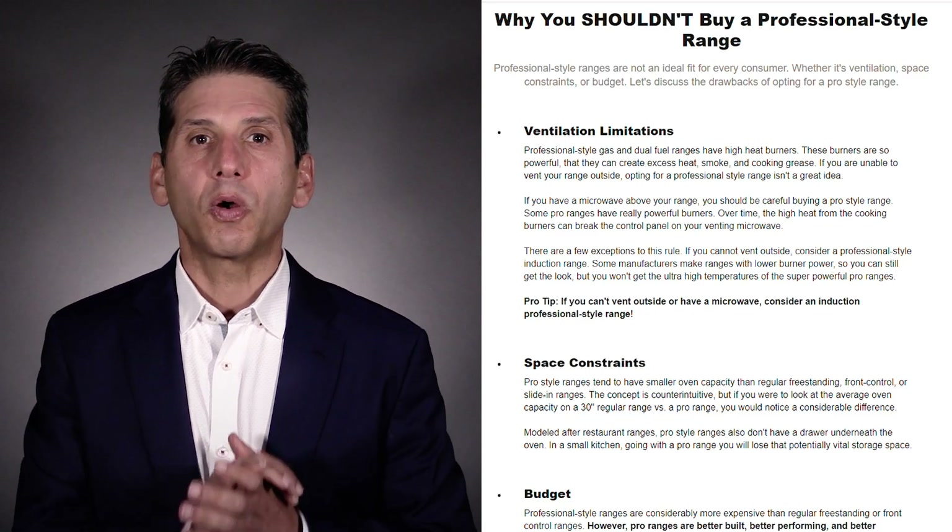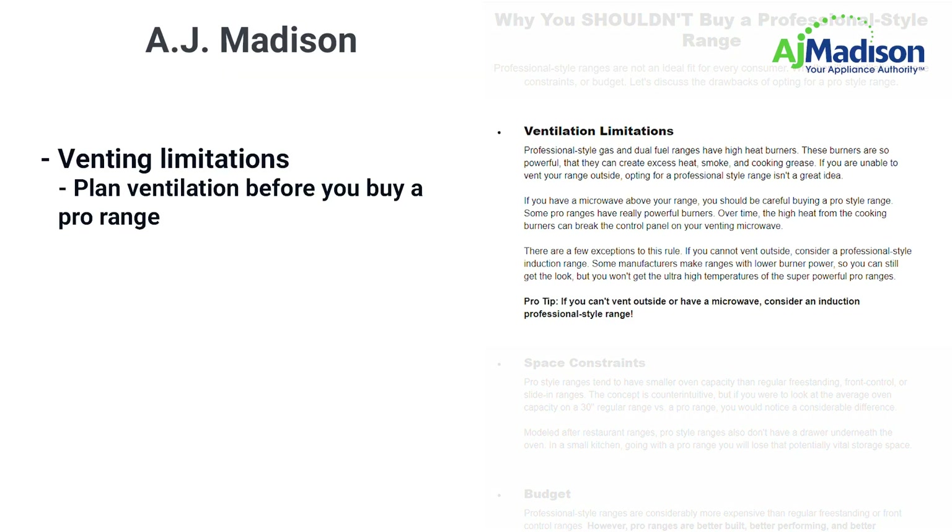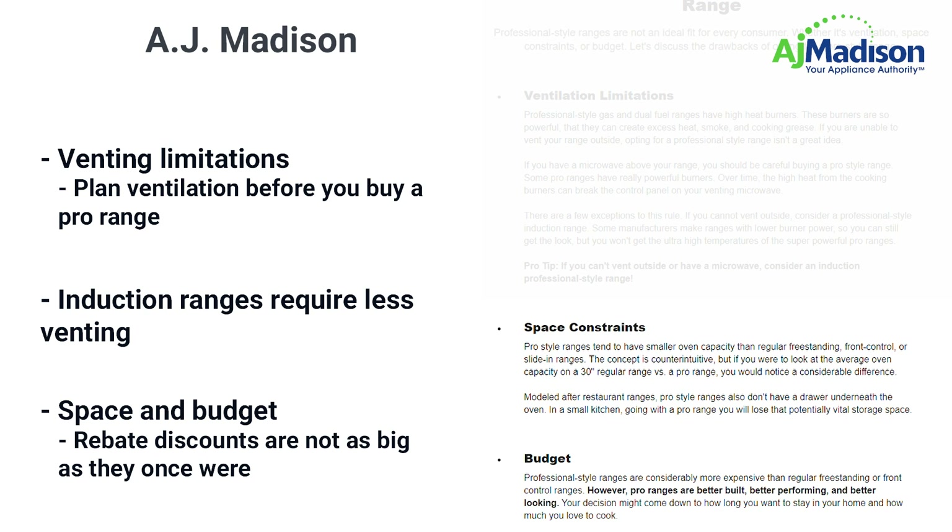The author does a nice job of explaining when to not buy a pro range. Venting limitations are number one — plan your venting before you buy the range. She's also right about induction because it requires less venting. Space and budget are also mentioned. Price after rebates, however, is not as wide between a pro and a regular range as they were in the past.